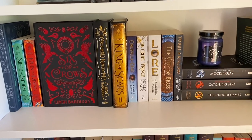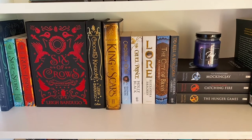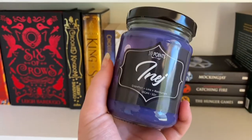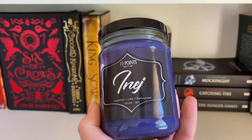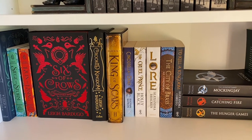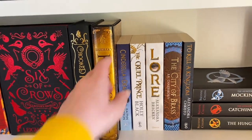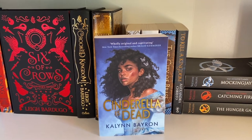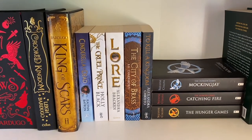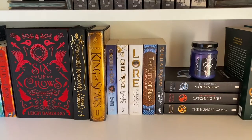Here we have my fantasy shelf. I organize by author last name, and these are books I think of as fantasy or that Goodreads classifies as fantasy. I've got a Nyx candle that I got for my birthday in May from my friend — it's purple, absolutely gorgeous. I've got Six of Crows by Leigh Bardugo displayed because it's one of my favorite book series of all time. I'll point out a couple more favorites: Cinderella is Dead by Caelan Bayron — it was so good — The City of Brass by S.A. Chakraborty, and of course The Hunger Games series by Suzanne Collins, an iconic series.